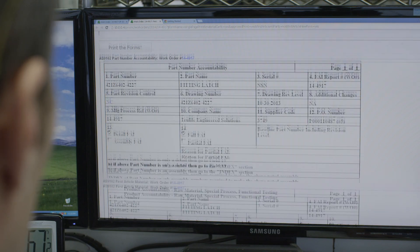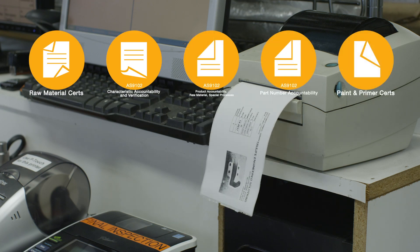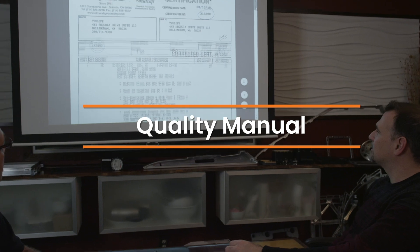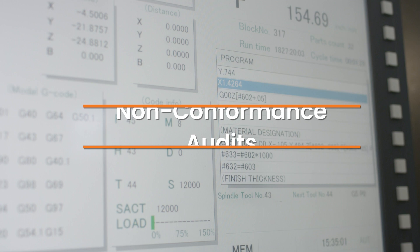ProShop turns that idea on its head. Paperwork is prepared in seconds. You are always audit ready. By integrating all the QMS functions paperlessly and seamlessly with the ERP modules, there is never a need to manually update data because you have silos of information.